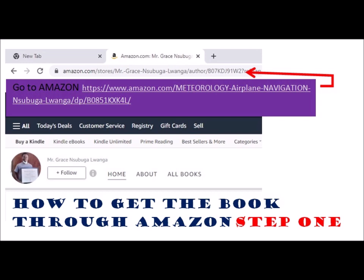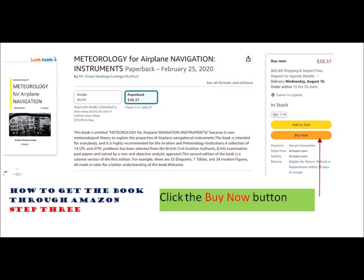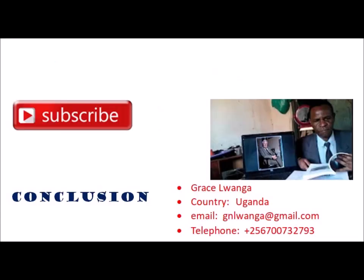Step 1: Go to Amazon. Step 2: Click the Deliver To button shown at the top left-hand corner of the Amazon page, then select the country to deliver to. Step 3: Click the Buy Now button. Many thanks to all of you who have shared your social links and comments with me in order to make the blog post a success.